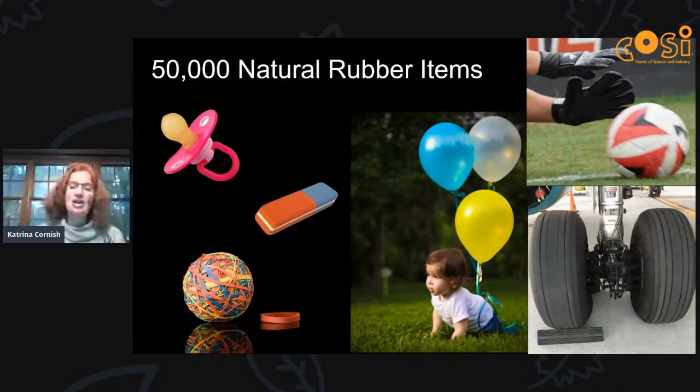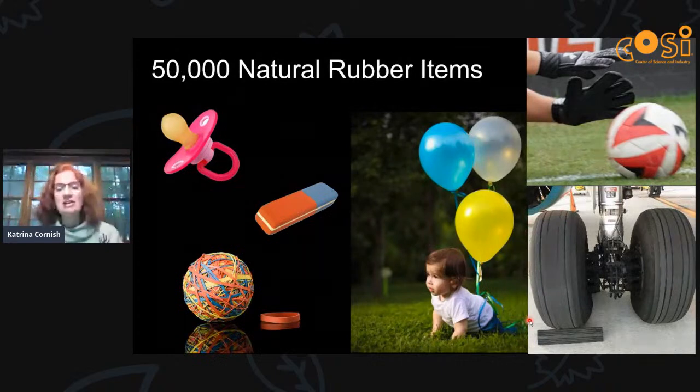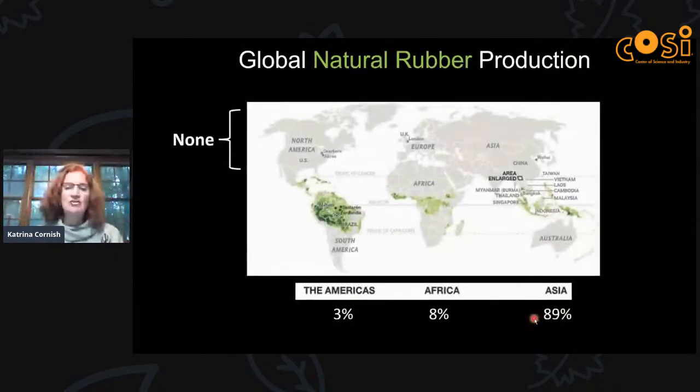Tires are the largest market for rubber. These airplane tires shown here are 100% natural rubber in their rubber component — there's no synthetic rubber, only natural rubber. Synthetic rubber is made from petroleum. Globally, natural rubber can be grown in the tropical areas shown in green, but although the rubber tree originates in the Amazon basin, nearly all rubber production comes from Southeast Asia — literally 12 hours' time difference from us.